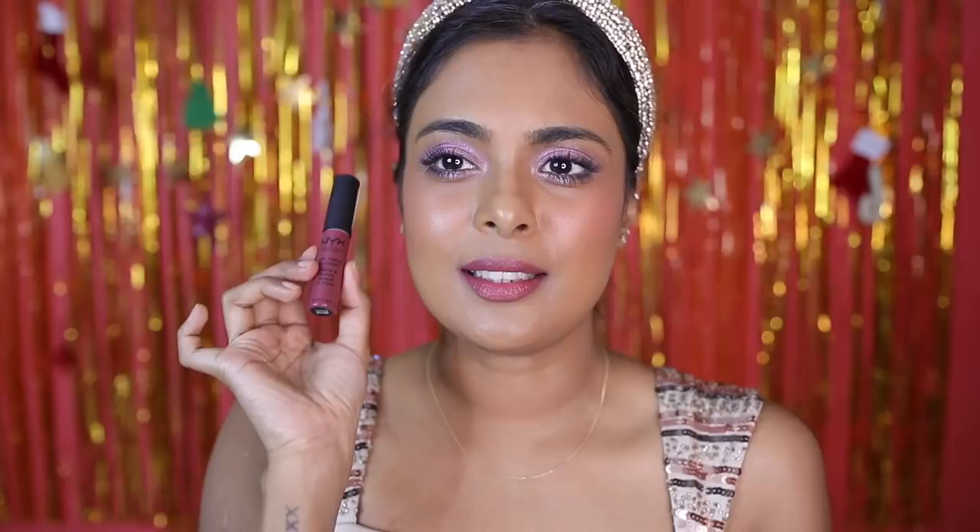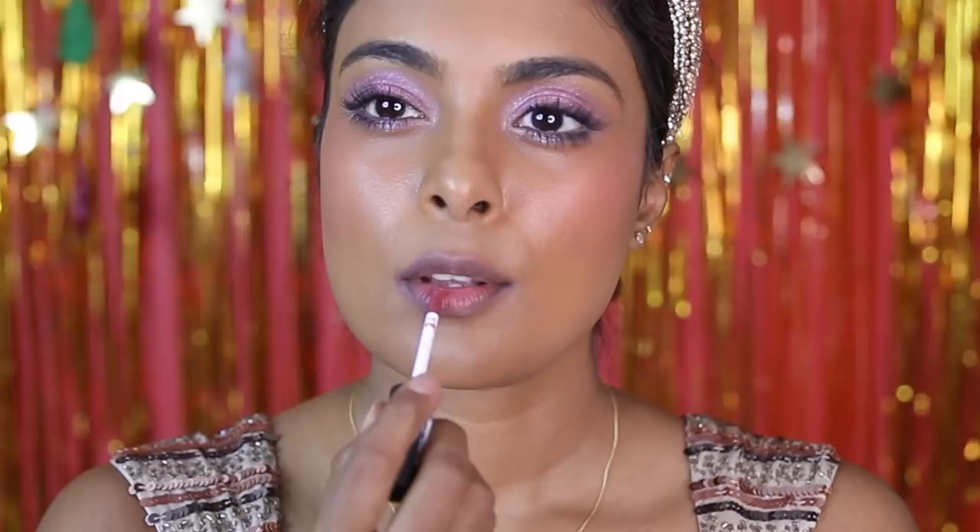Let's talk about the NYX Soft Matte Lip Cream in the shade 'Budapest' — this is a cult favorite product. It is literally a soft matte lip cream: it transfers but is very long wearing and very comfortable. It does have a very distinct perfume taste which I'm not the biggest fan of. It's 700 rupees originally, but on NYKA they always have deals — it goes for 340, and you can get two for around a thousand rupees. With the Christmas sale happening, this might be the perfect time to buy it. I love that velvet matte soft finish.